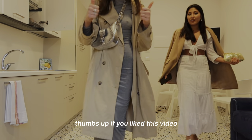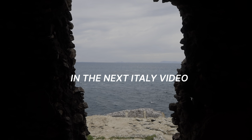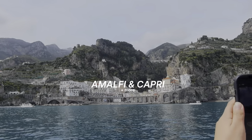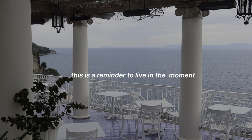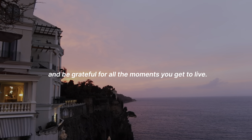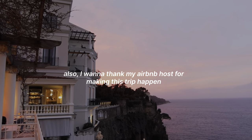Thumbs up if you liked this video and thank you so much for watching. In the next Italy video, expect day trips to Amalfi and Capri and more. Follow my Instagram at Kiaramarku. I also want to thank my Airbnb host for making this trip happen.